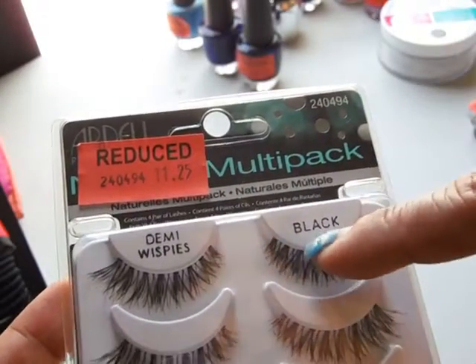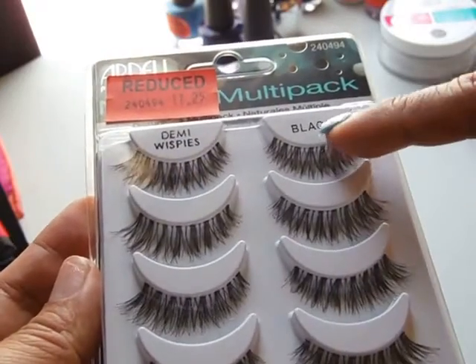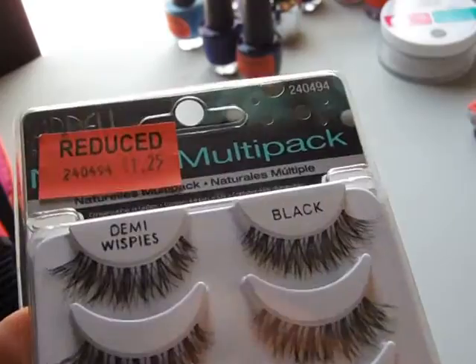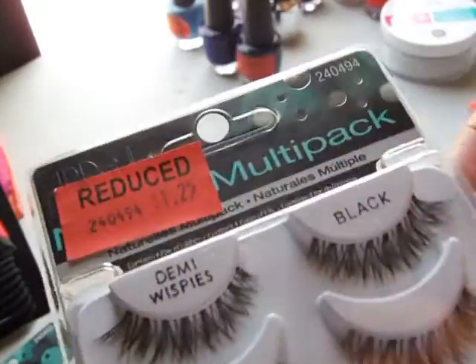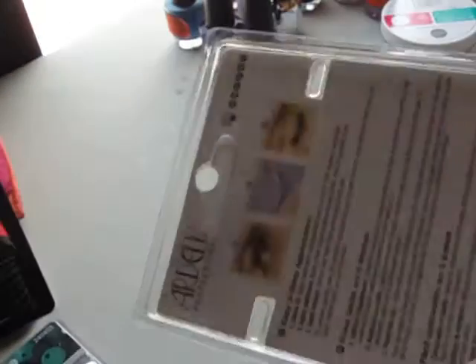The Demi Wispies multi-pack — there are four sets of two. I don't know what the regular price is, but they were $11.25, and I think it's like $18 or something regularly.